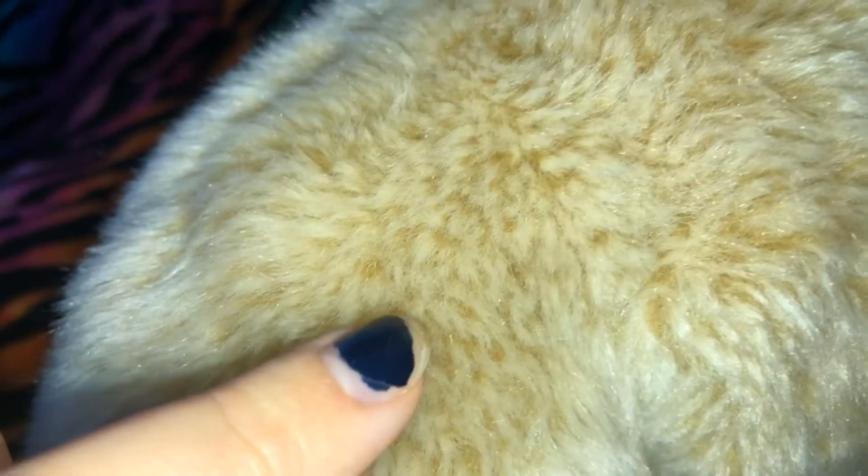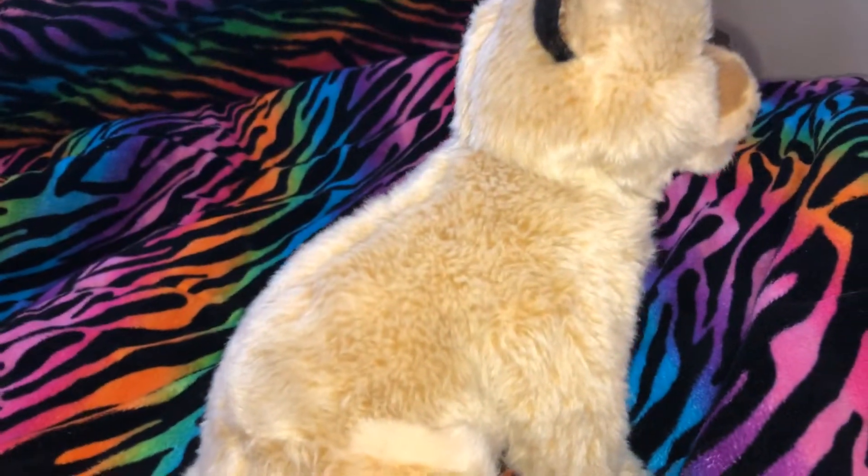Look at his belly — I love that color and it's so soft. I also wanted to point out how cool this is: look how there's dark and light in the fur, like there's two layers of fur or something.